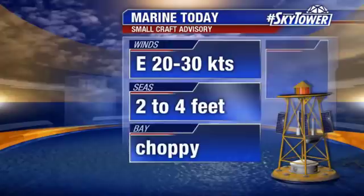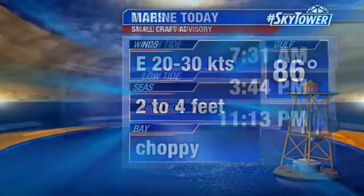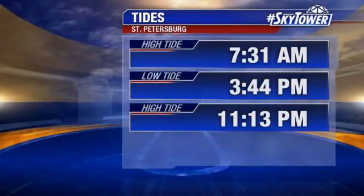Not a good day for boating. We do have a small craft advisory in effect — seas two to four feet — and it's definitely going to be choppy out there on the water.